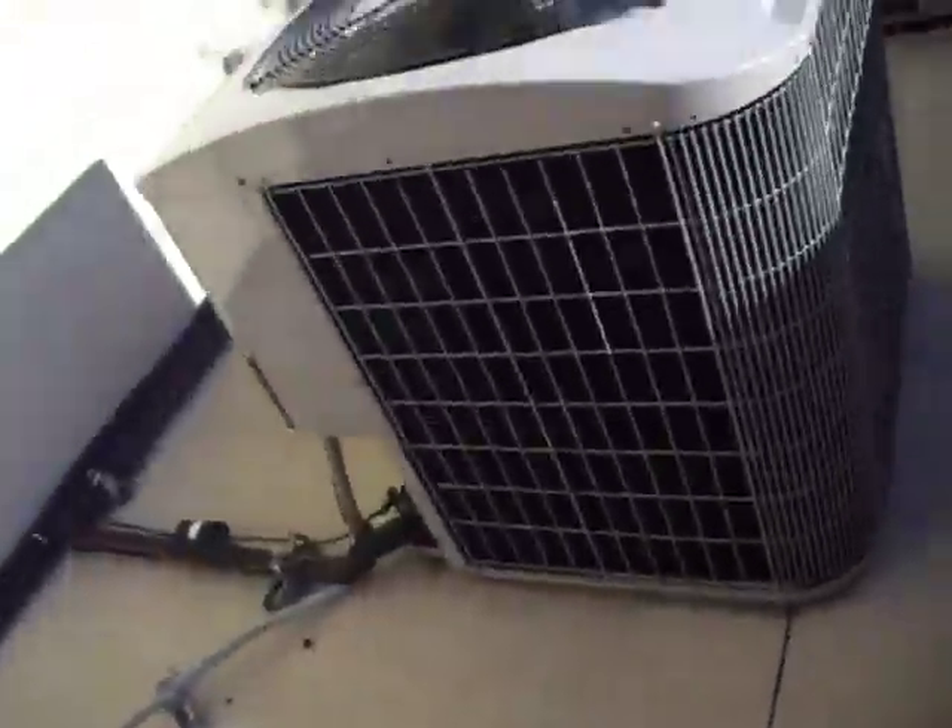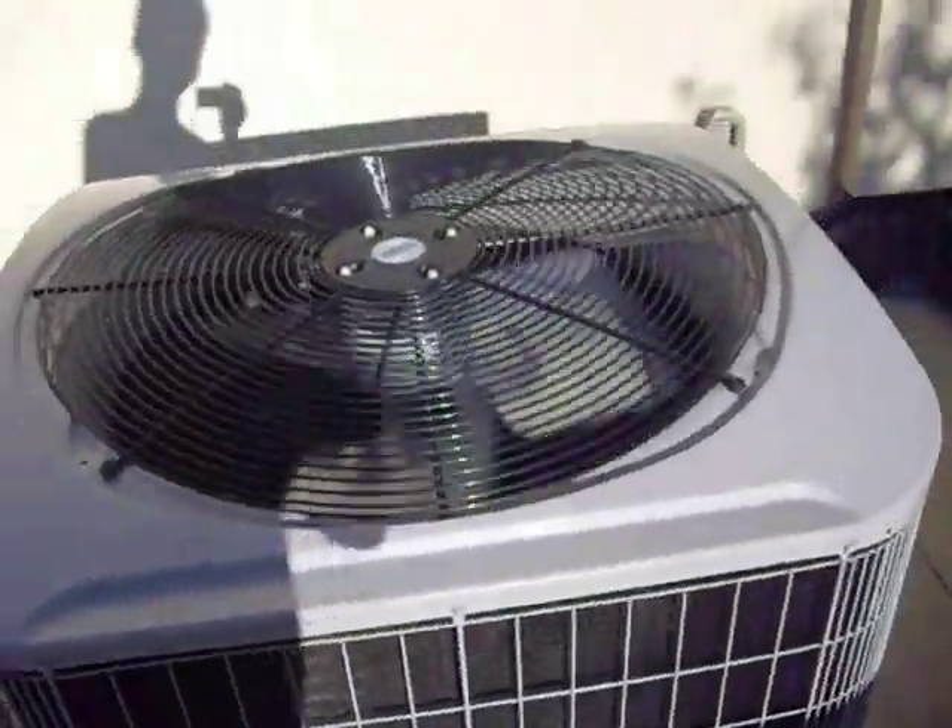And then this is a refrigerant R404A, made in Fairfax, South Carolina. I don't know what brand this thing is, but there's the Carrier — it's a nice Carrier.